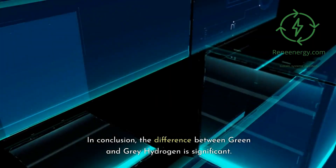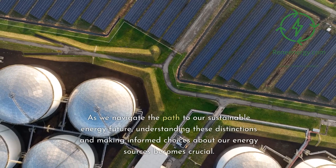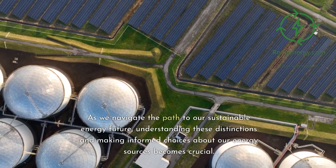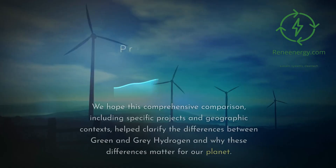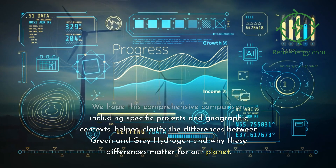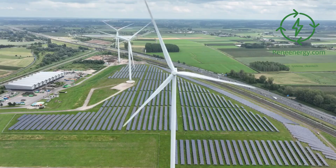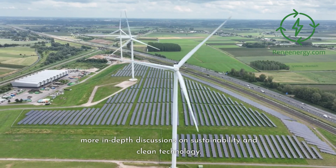In conclusion, the difference between green and gray hydrogen is significant. As we navigate the path to our sustainable energy future, understanding these distinctions and making informed choices about our energy sources becomes crucial. We hope this comprehensive comparison, including specific projects and geographic contexts, helped clarify the differences between green and gray hydrogen and why these differences matter for our planet. Remember to subscribe to our channel for more in-depth discussions on sustainability and clean technology.